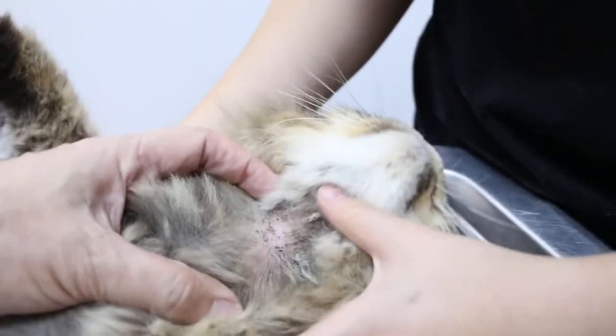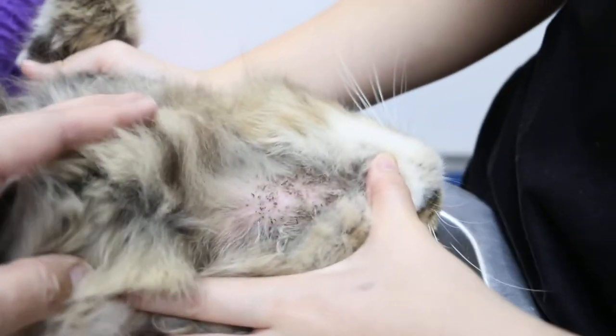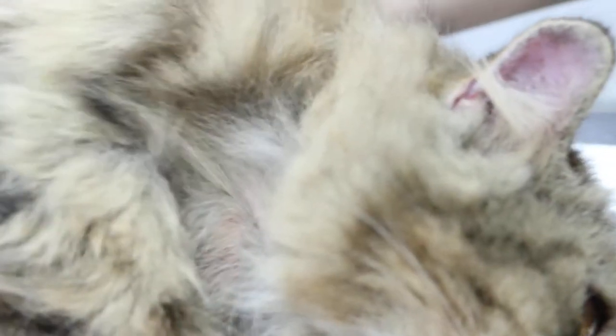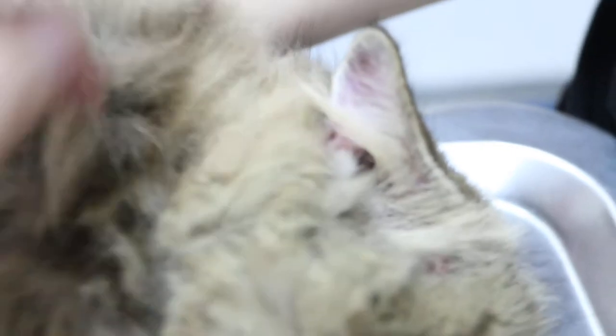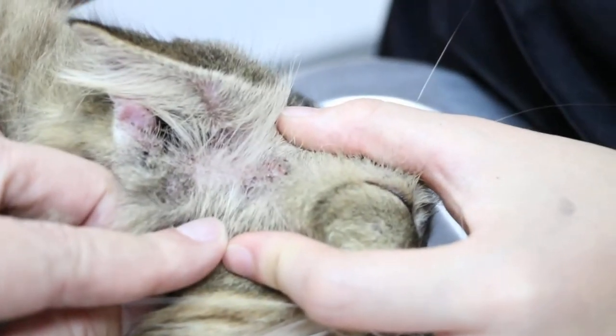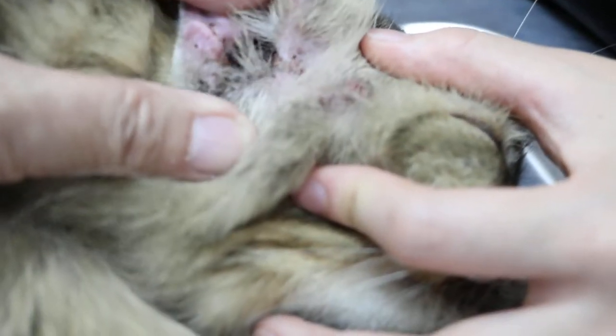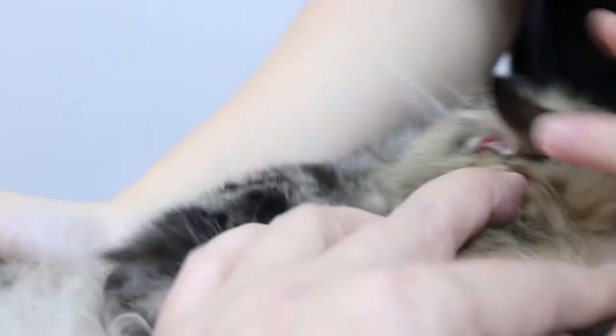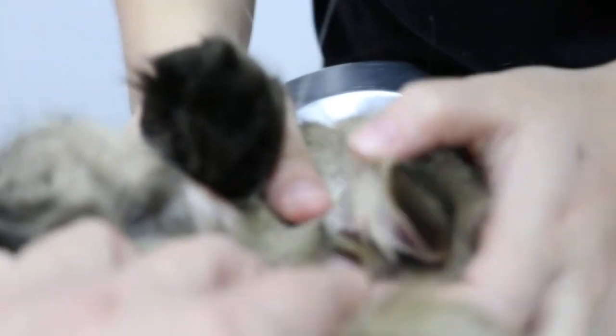Then we examine below — see any ringworm or not. According to the owner, this is the only part she noticed. Behind the ears, no. The face looks very clean. Here — due to scratching because of the infection. See a lot of bleeding. It's been suffering for a long time. See the other side — see the ear again. It's very bad — see the scratching.